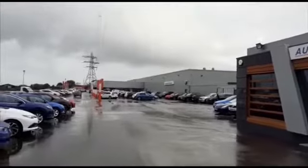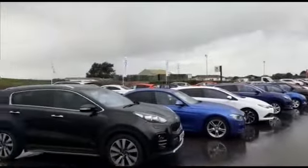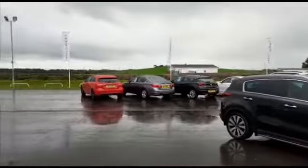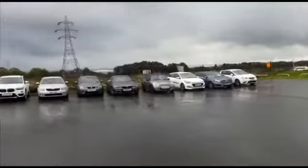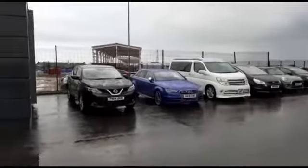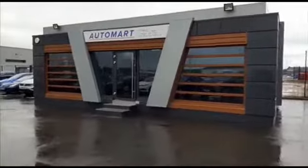We have plenty of cars in stock to choose from. We offer extended warranties, competitive finance packages, and we welcome any questions you might have. We look forward to seeing you very shortly. Now let's have a look at the car.